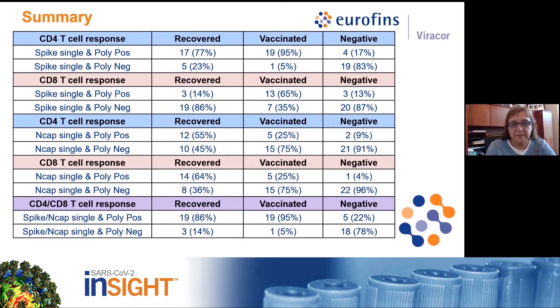Polyfunctional T-cells have two or three cytokines simultaneously expressed. For the CD4 responses from recovered donors, 17 out of 22 samples generated positive responses, and 19 out of 20 samples from the vaccinated group responded to the spike peptides. Only three of the 22 samples from the recovered group and 13 out of 20 from the vaccinated group generated CD8 responses to the spike peptides. Stimulation with nucleocapsid resulted in 12 out of 22 recovered samples generating CD4 responses and 14 of 22 recovered samples generating CD8 responses.